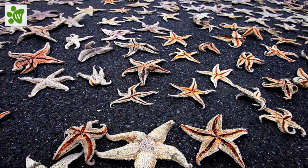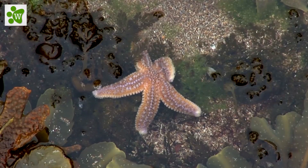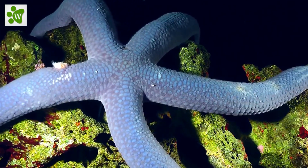There are about 2,000 species of sea stars. Some live in the intertidal zone, some in deep water, some in tropical areas, and some in cold water.